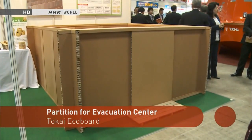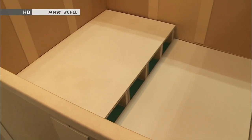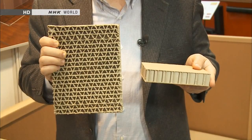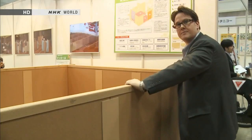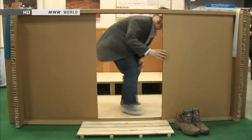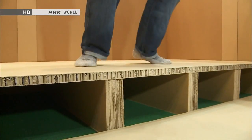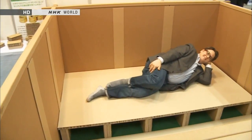This is a new type of partition designed for use at evacuation centers. It's made of a special cardboard which is lightweight yet highly resistant to bending and compression. The board has a different structure than that of regular cardboard. Due to the material's strength, the partitions are free-standing and easy to assemble. The design even accommodates sliding doors, which make it easier for people in evacuation centers to have some privacy. Just 10 square centimeters of the product can support over 600 kilograms, so it's really strong. The floor can be raised higher and used as a bed, and another bonus is that the material has insulating properties.